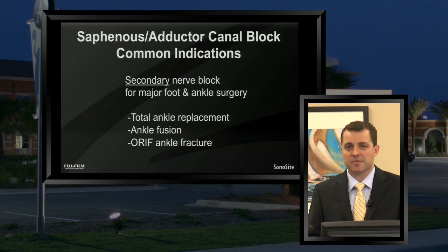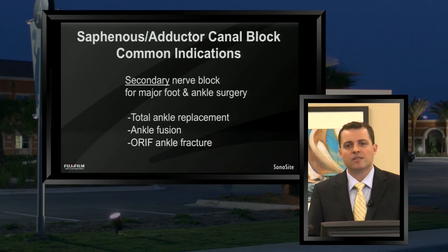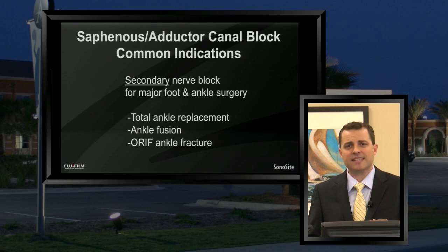Despite being the second most important nerve, if you have a successful sciatic block, you still often need to additionally infiltrate the saphenous nerve in order to cover that medial compartment — otherwise patients can have moderate to severe pain in that medial ankle. We use this technique for ankle replacement surgeries, ankle fusion surgeries, or ORAFs of ankle fractures, just to name a few.